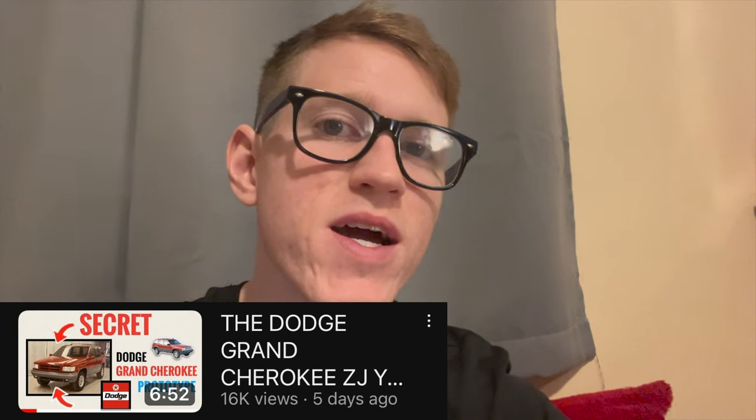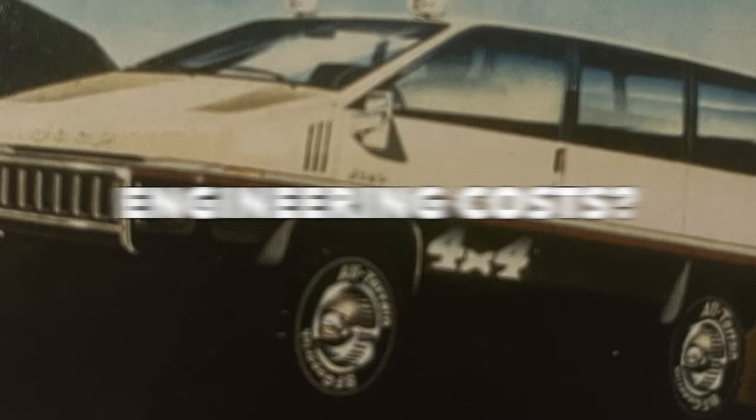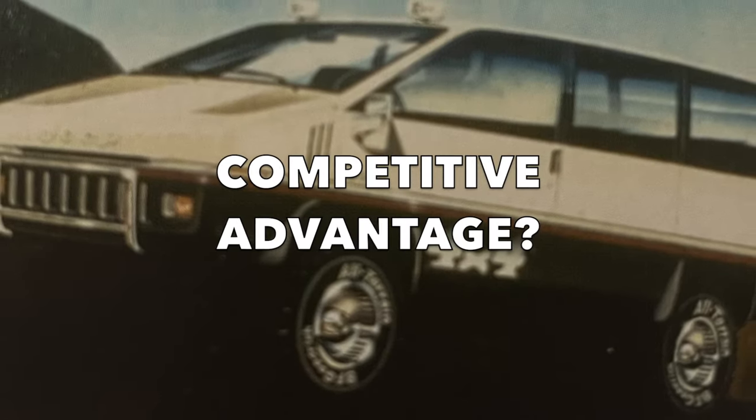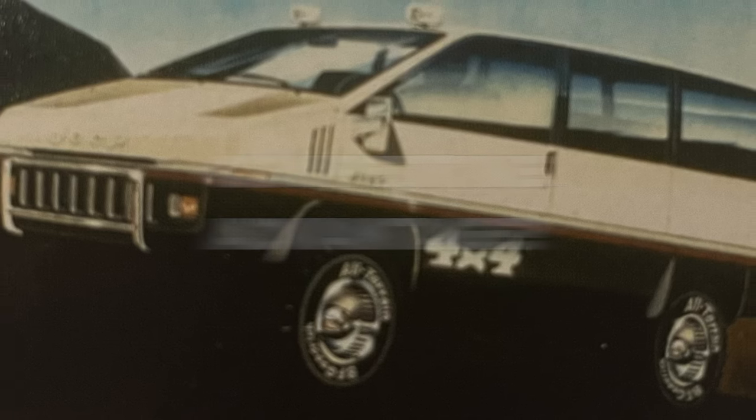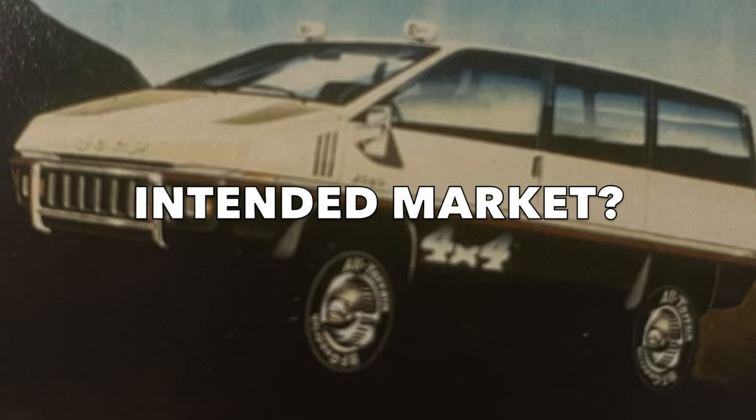Ultimately, the Jeep brand ended up tossing the idea of making a four-wheel drive minivan, probably due to the fact that it just wouldn't fit in their product portfolio. Let me know in the comments if you have any other ideas on why Jeep never made a four-wheel drive minivan. Here are a couple of questions I like to consider when making these videos on concept vehicles — determining factors on whether or not the concept would have made it into production: What would the engineering cost look like? What is the competitive advantage over the competition? How much market share would this vehicle take up?